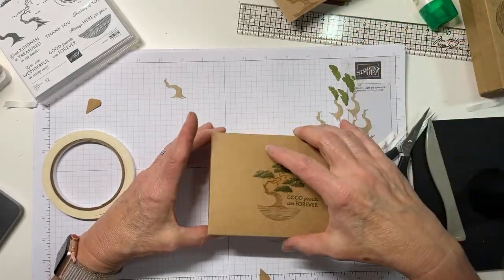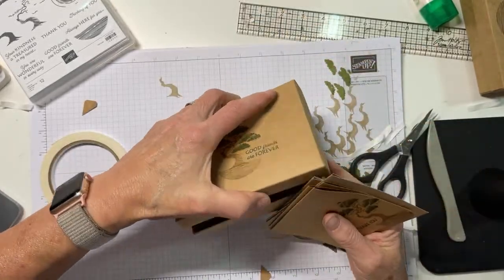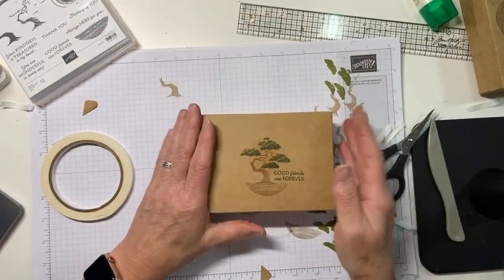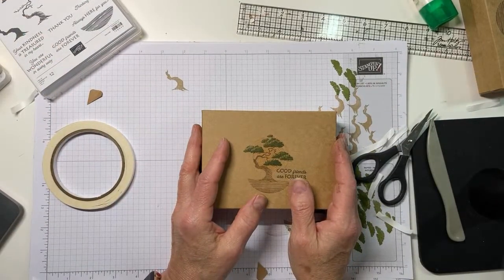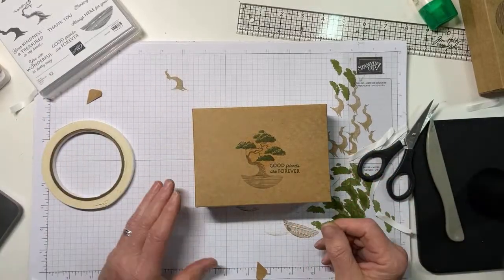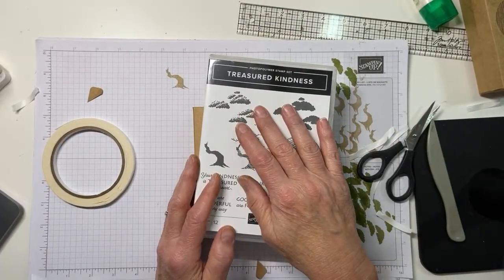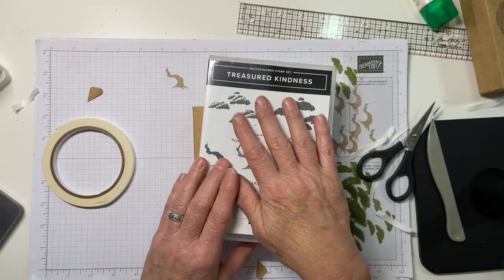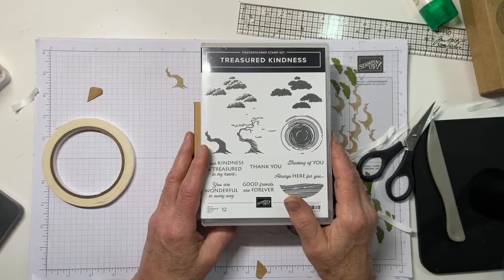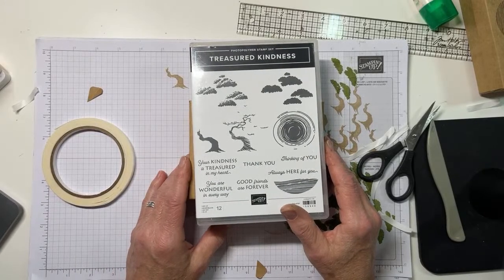And there you go - one box, baby! These cards go in perfectly. I think you could get six or ten of those in here very easily, or all 20. I'm not going to do the ribbon bow - it's already 7:40 and I've kept you guys long enough. I really hope you'll get Treasured Kindness, whether in my special bundle or at least by itself to make lovely little thank you cards. And don't forget the craft note cards and envelopes with the box. Thank you so much - enjoy the rest of your weekend!